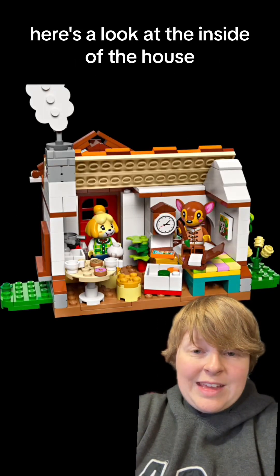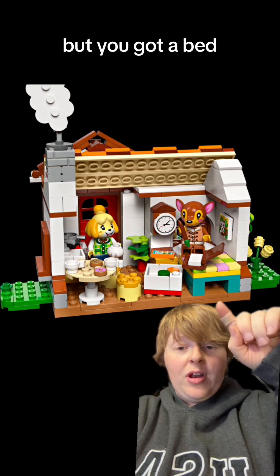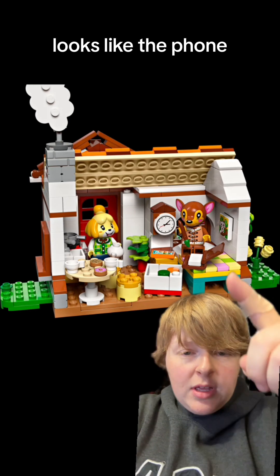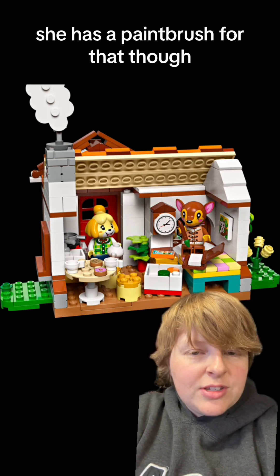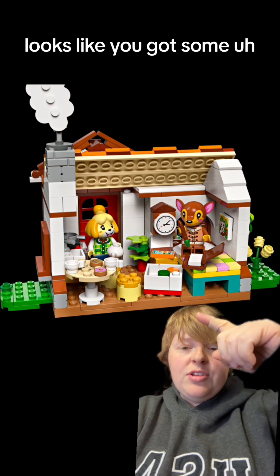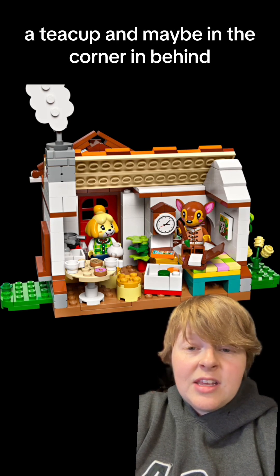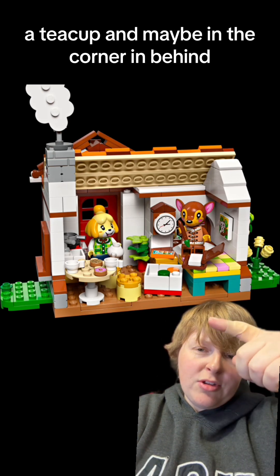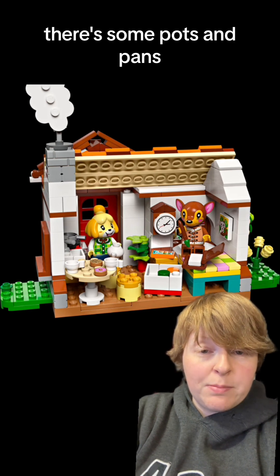Here's a look at the inside of the house. It's a completely open back. You've got a bed, a clock, looks like a phone. I think she's writing in a notebook — she has a paintbrush, so painting in the notebook. Looks like you've got some cookies and donuts, places to sit, a teacup. And maybe in the corner behind Isabelle, there's some pots and pans.